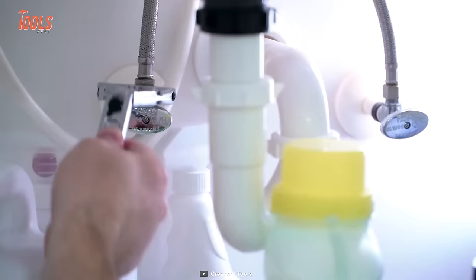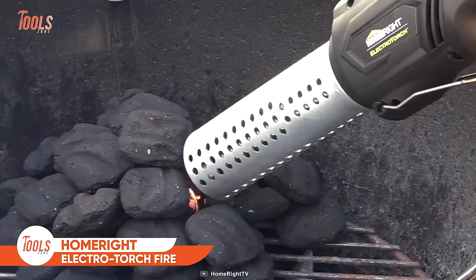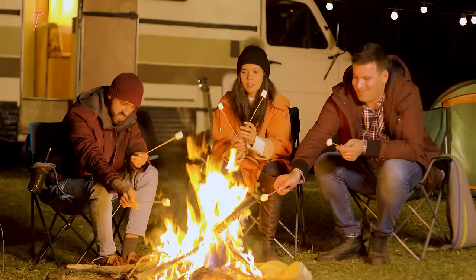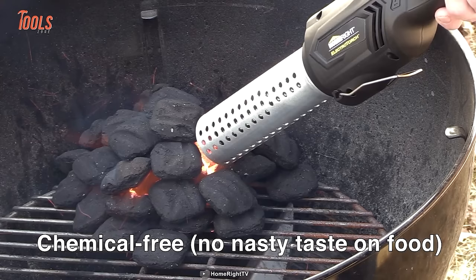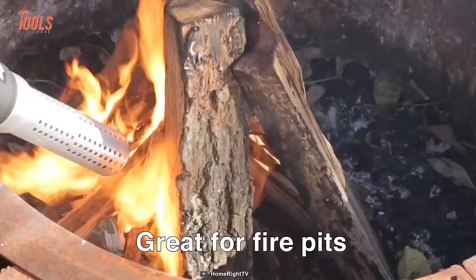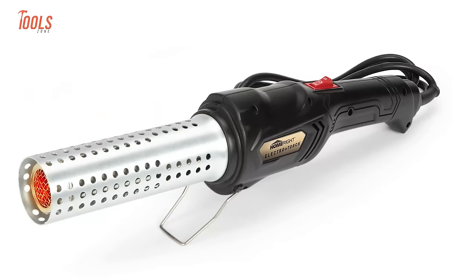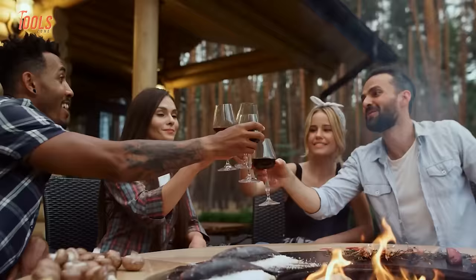Get the HomeRight electro torch fire and charcoal starter to get rid of the time-taking fire starting process. This tool is perfect for grilling, camping, and RVing. It starts a fire in just minutes without any chemicals to prevent a nasty taste on the food. You don't need any lighter fluid or matches to light your charcoal barbecue, wood-burning fireplace, campfire, or fire pit. It has a dual ignition switch that lets you get a roaring fire in less than five minutes.